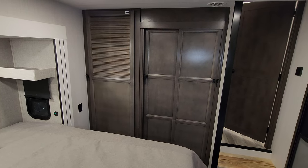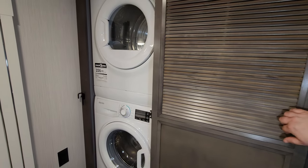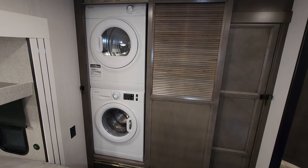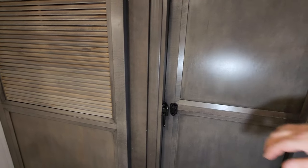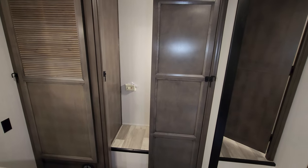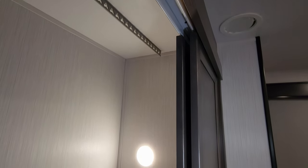On the left is the stackable washer/dryer option — it's just an open-hole closet if you don't order this. Most RVs use the Splendide brand for the washer/dryer. There's a sliding door, an electric switch for the residential water heater, and a hanging closet with a light inside.